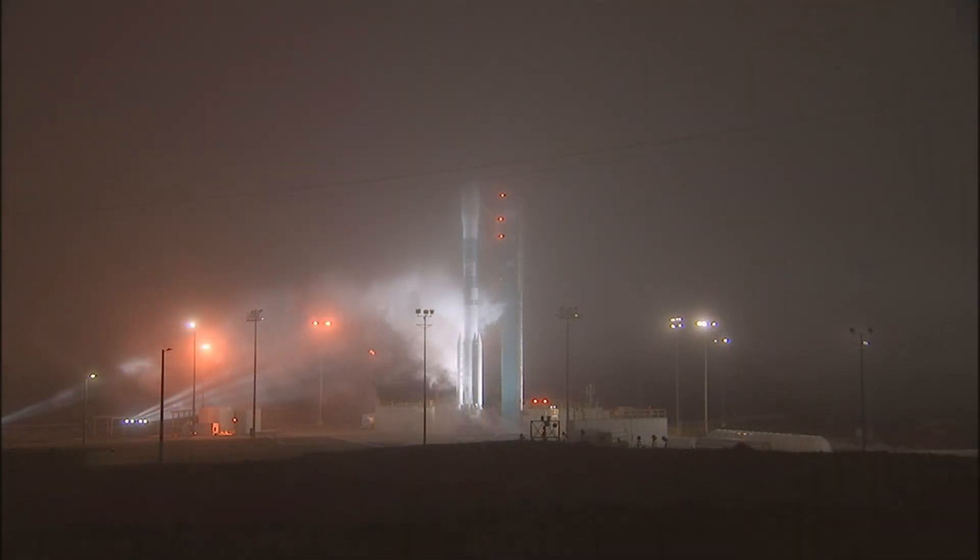NASA: GO. TM: GO. USO: GO. AC: GO. AC is GO. Launch Director, this is LD — you have permission to launch. Roger. Proceeding with the count.